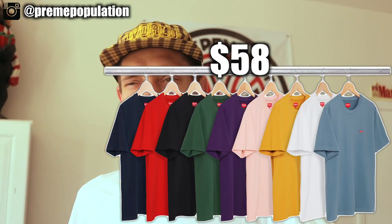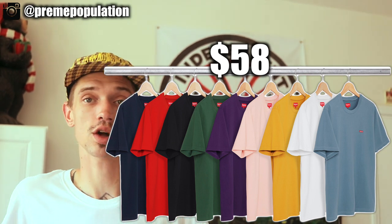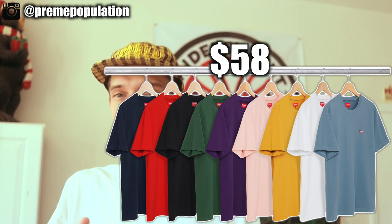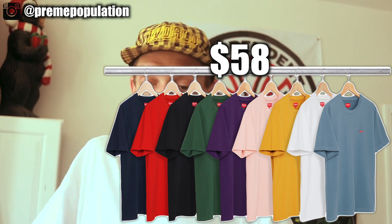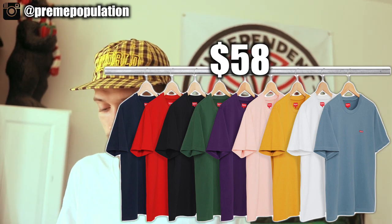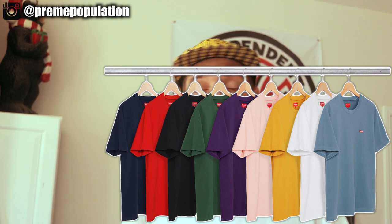Next are the pique small box t-shirts. If you remember the Lacoste drop, their whole collection was pique — this material is super nice, like a diamond texture, a little thicker and well made. These colors are done popping; I really like the green and the purple. Every small box t-shirt, hoodie, zip-up — anything small box that drops — I always grab one and add it to the collection. I'm a huge fan of anything small box.